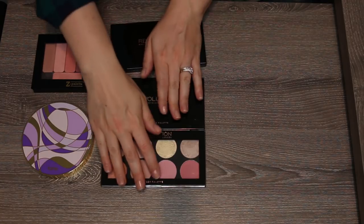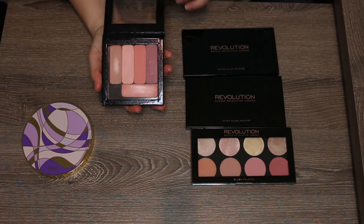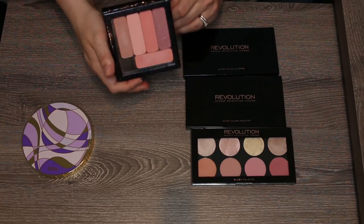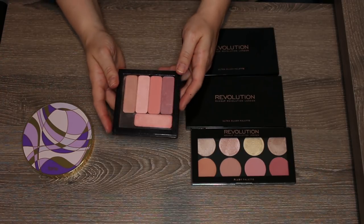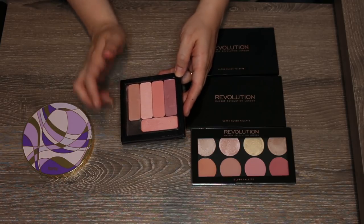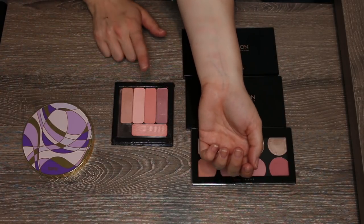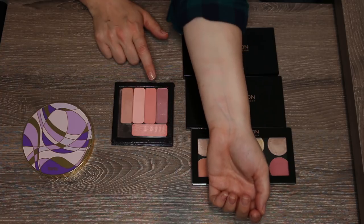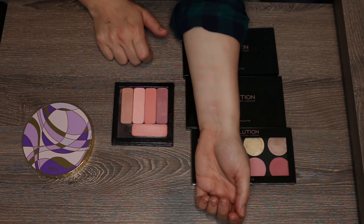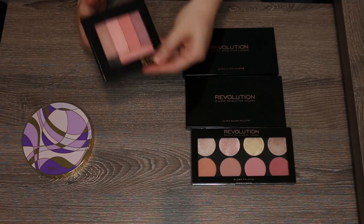This little Z palette has depotted CoverGirl blushes — the $2.99 blushes in cheap packaging that I transferred over. They are on the sheer side and you have to build them up; the swatches don't look as impressive as the product on skin. I just don't think I use these a ton, and I think I'll use this small palette for other things, so I'm passing this one along.